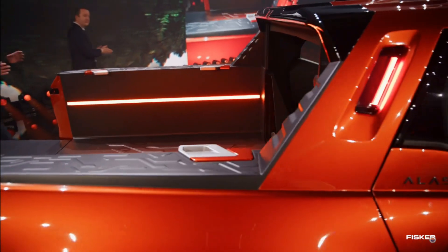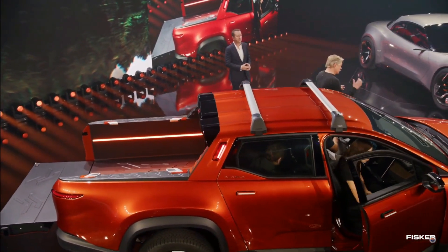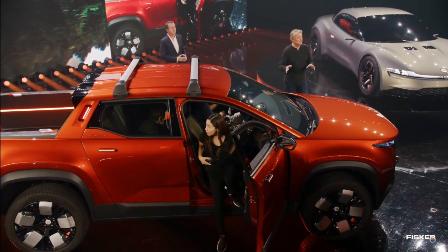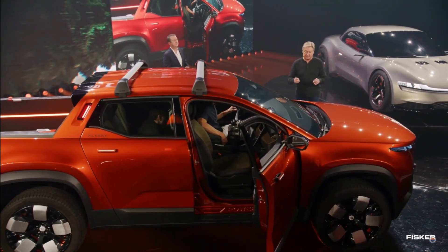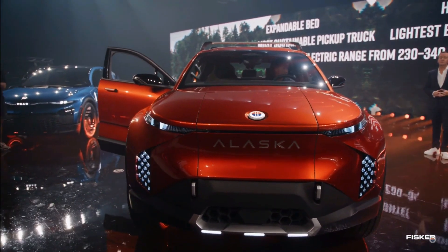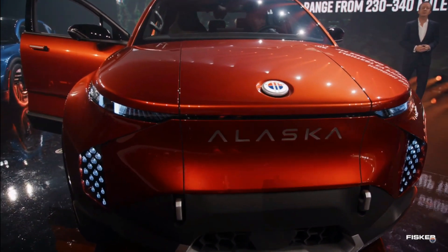We know for sure that the base model will have a range of 230 miles, with an option for up to 340 miles of range on a single charge. While we don't know specifics about the motor setup, with the platform being similar to the Ocean, we can expect the base model to have one motor and a higher trim level with a dual-motor all-wheel drive setup. Using the same setup as the Ocean, the single-motor Alaska would be front-wheel drive with around 275 horsepower and a 0-60 time in the 7-second range.